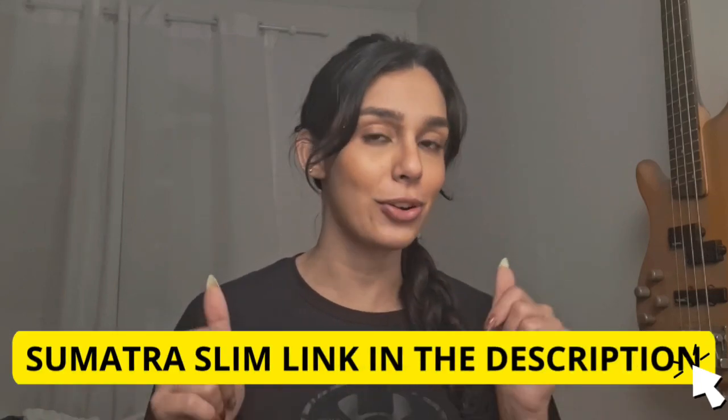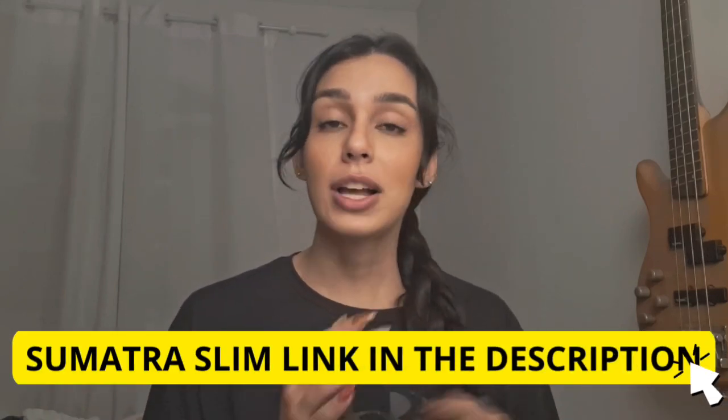First things first, let's talk about authenticity. With so many imitations out there, it's crucial to get the genuine Sumatra Slim Belly Tonic. To make sure you guys are getting the real deal, I have included the official website link in the description below — it's going to be the first link that you see. So that's out of the way.